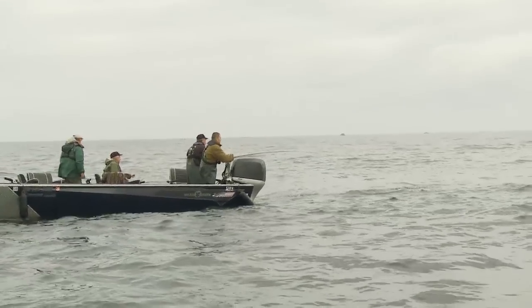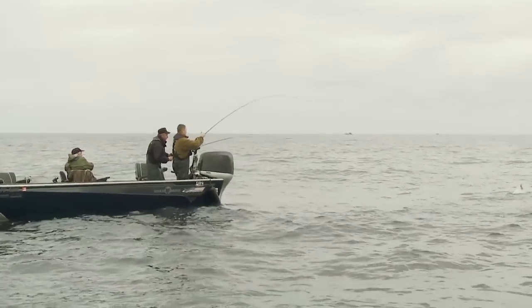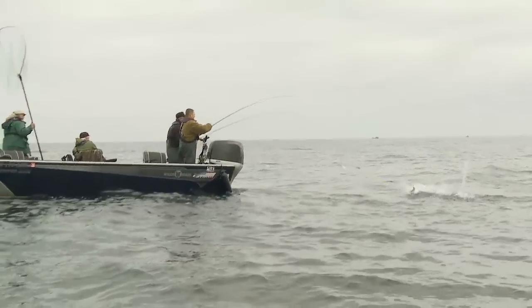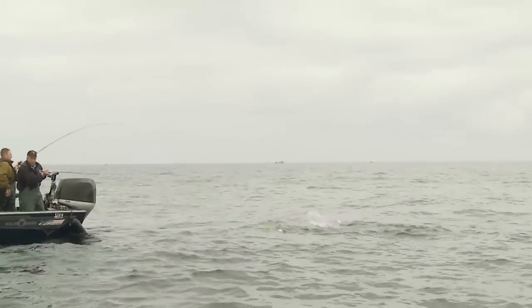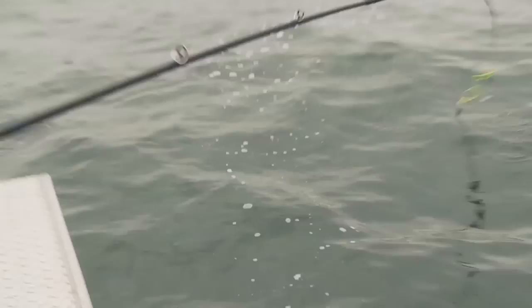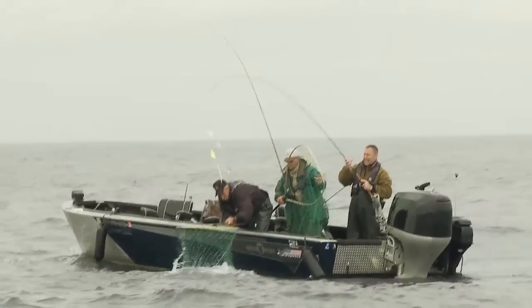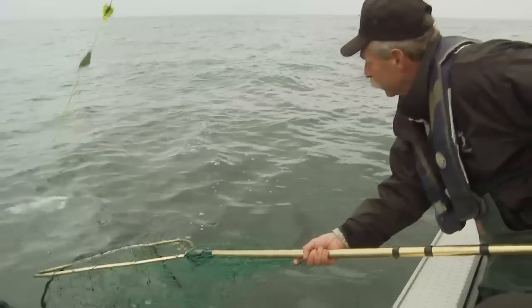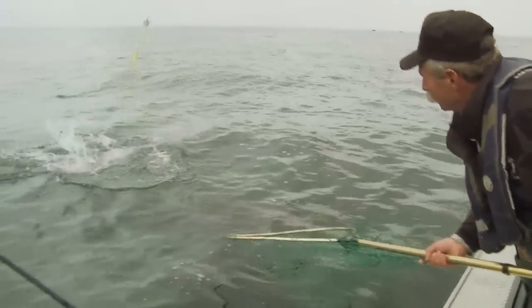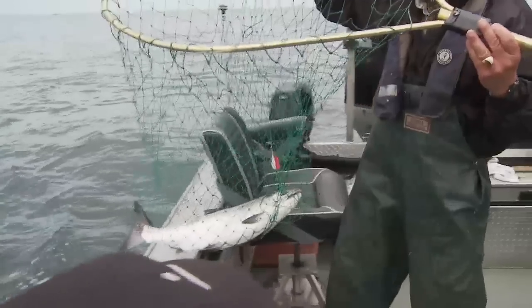Double! Two on at once! Anglers with two or three coho on at the same time, and the fish are big. Right now these fish are running seven, eight pounds — real good quality fish — and they're just going to continue to grow. I wouldn't expect that in the latter part of the season, in late August, they'll probably be putting on a pound a week.